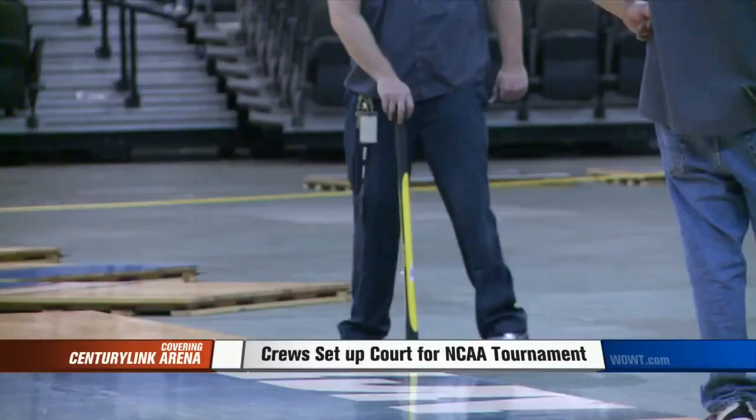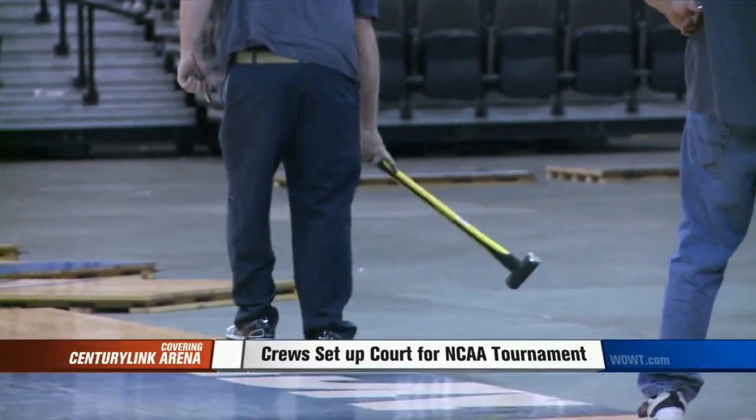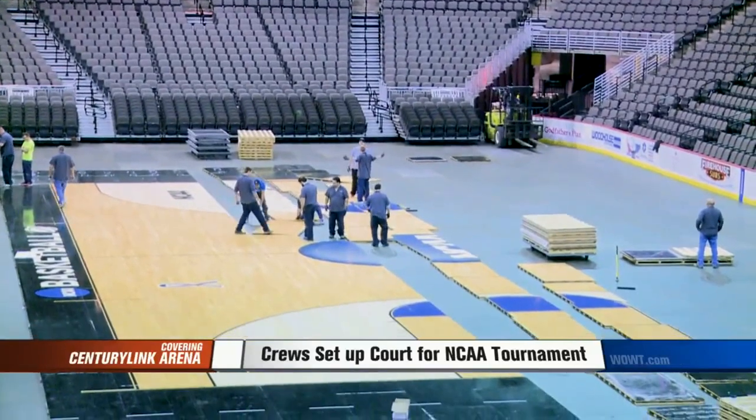Not only have crews been working on the main court, but also a separate practice court for the players. New carpet is being laid down in the halls, along with other final touches for the big crowds.